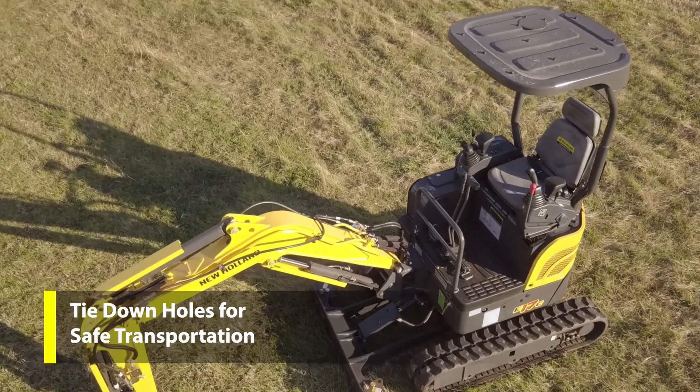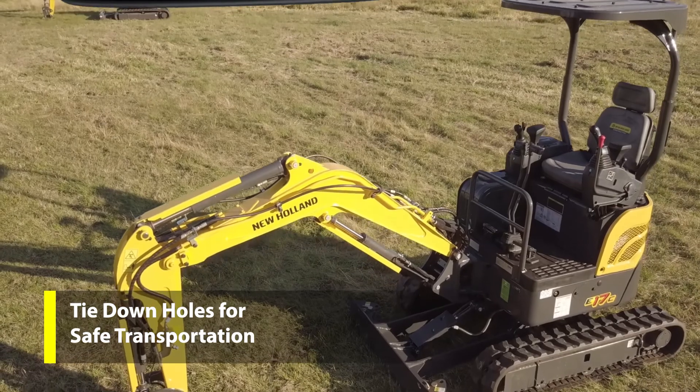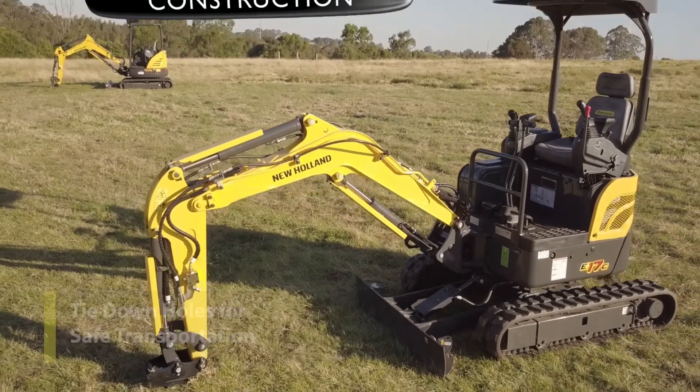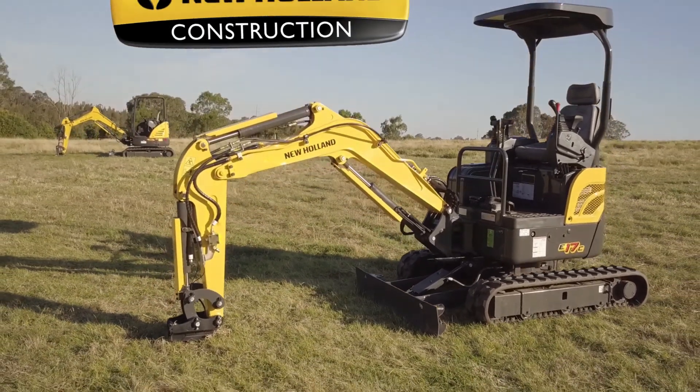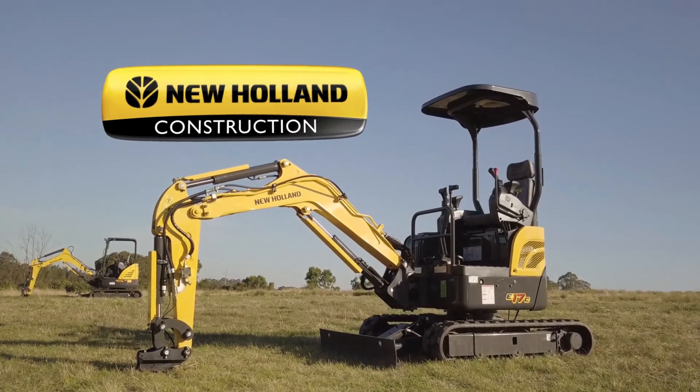The E17C is made to be moved. Thoughtfully placed tie-down holes are provided for safe transportation. New Holland Excavators — more power, more productivity, more value. The right tool for the job.